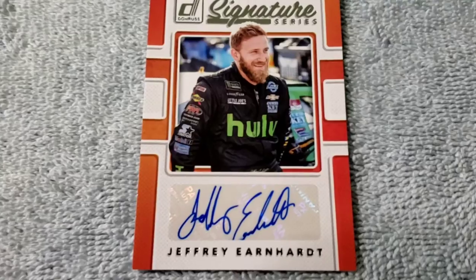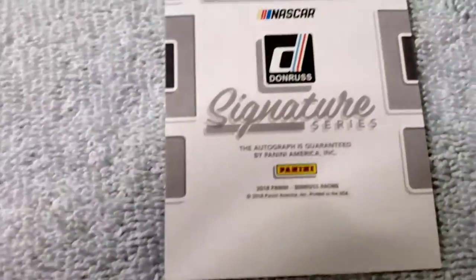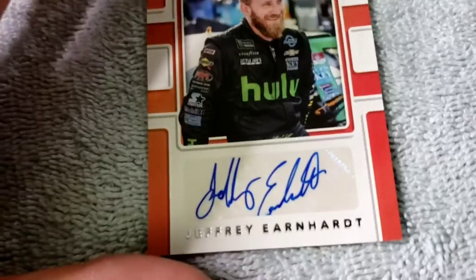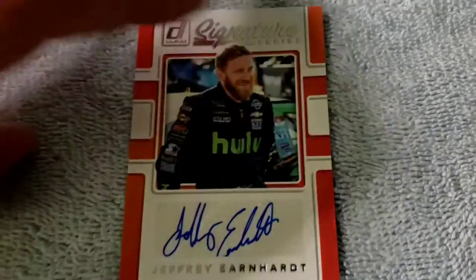Next up — he was in the Cup Series for about a season, related to a very famous racing family, though he's not very famous himself. It's Jeffrey Earnhardt — an auto card. That is a very smooth autograph, that's a good autograph. Here's the back — that was from 2018. I chuckled when I pulled it: I saw 'Earnhardt' and was like 'Oh my god... oh, it's Jeffrey.'